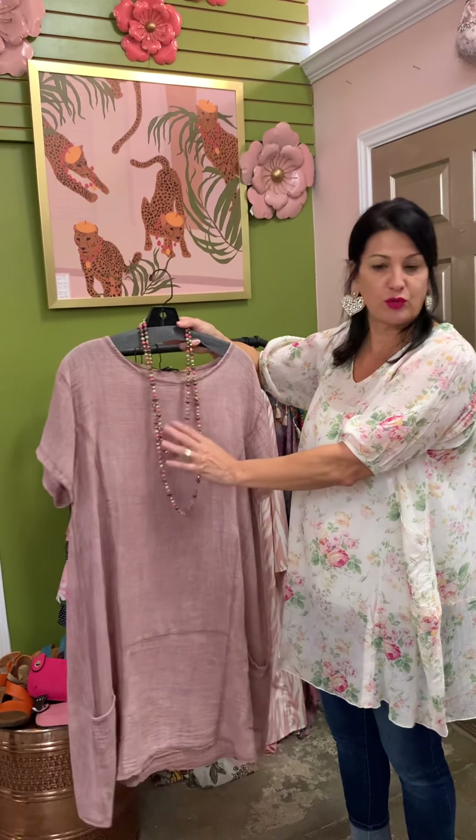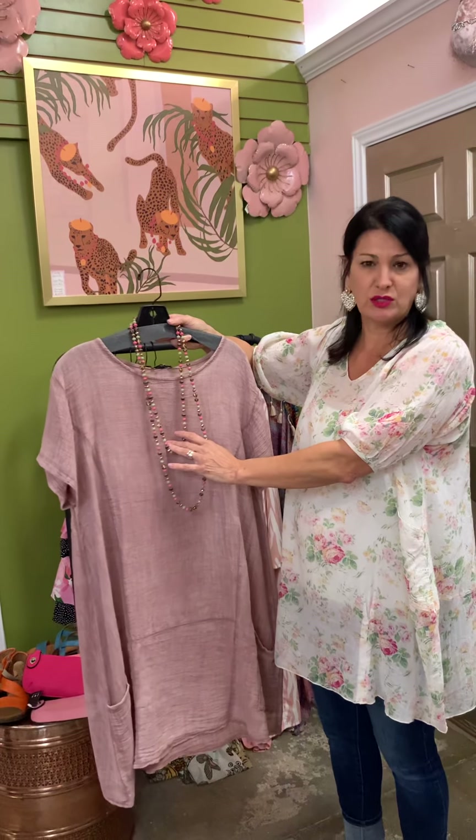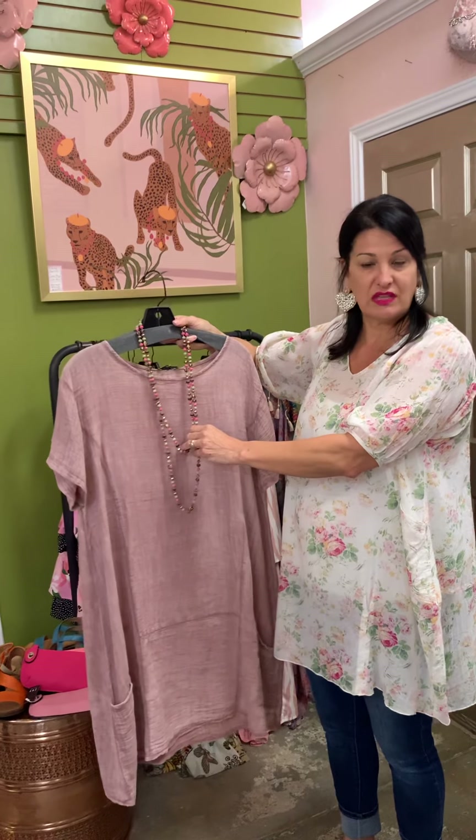A lot of our jewelry is not online — actually most of our jewelry is not online. But if you see something, you can contact us and we'll be happy to get that for you.